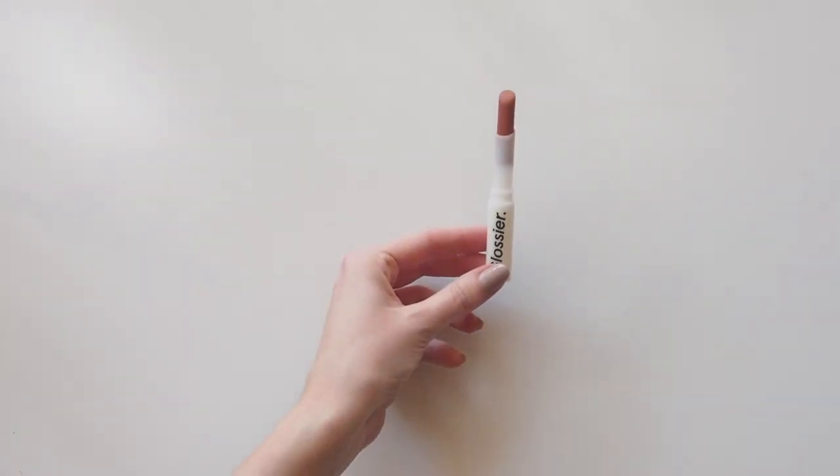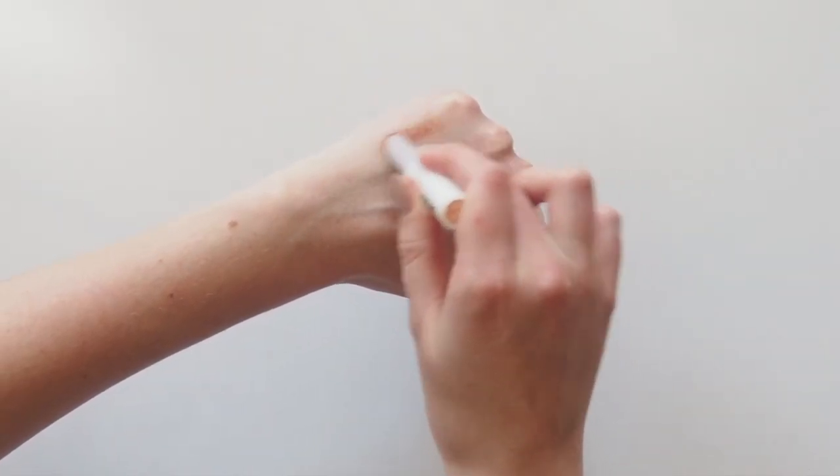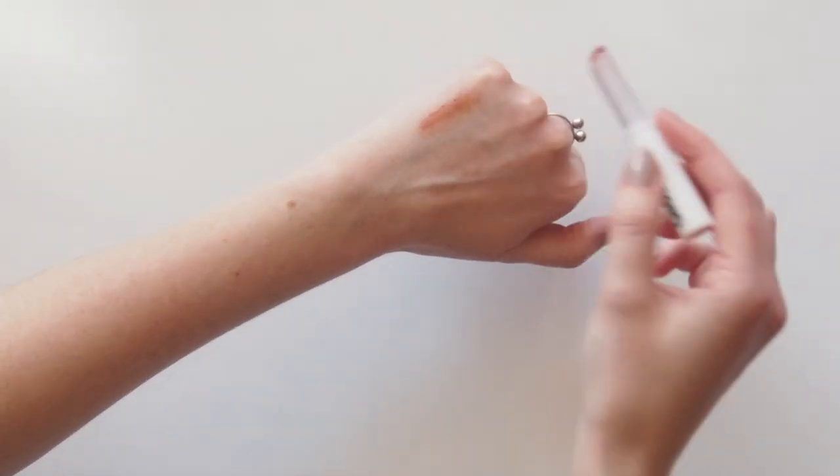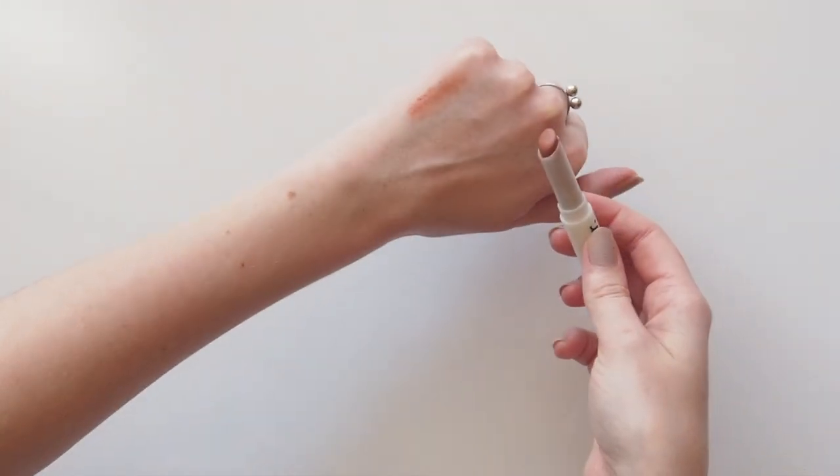Cake is the first slice of matte lipstick heaven. It's just an easy one to wear. I think I even read that Emily Weiss, the founder of Glossier, wore this on her wedding day. That's how nice it is.